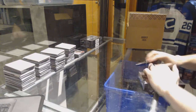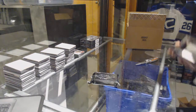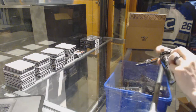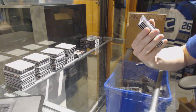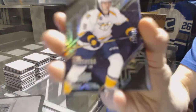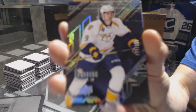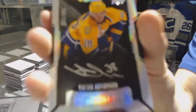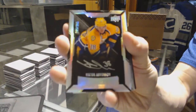Alright — base card number /349 for the Nashville Predators, Phillip Forsberg. A lustrous rookie autograph number /299 for the Nashville Predators — Victor Arvidsson.